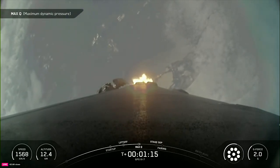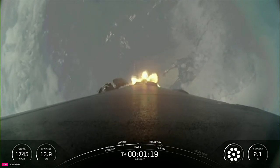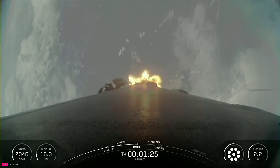Max Q. Good callout there for max Q. The rocket typically needs to go about 17,500 miles per hour horizontally in order to avoid being pulled down to Earth and get into orbit.